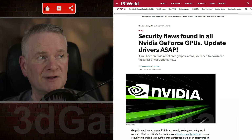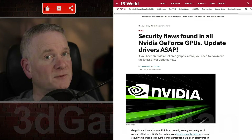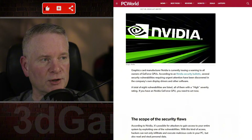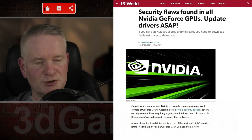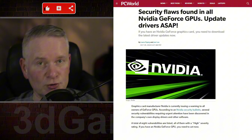Looks like there have been security flaws found in all NVIDIA GeForce GPUs. Update your drivers as soon as possible, or at least according to this article. I will link you to the article in the YouTube description down below. And if you are on TikTok, head on over to YouTube.